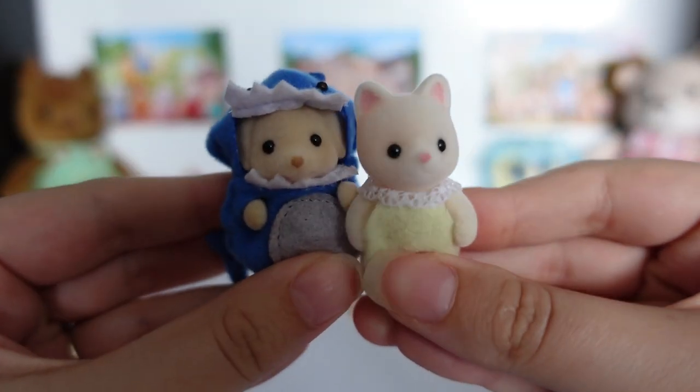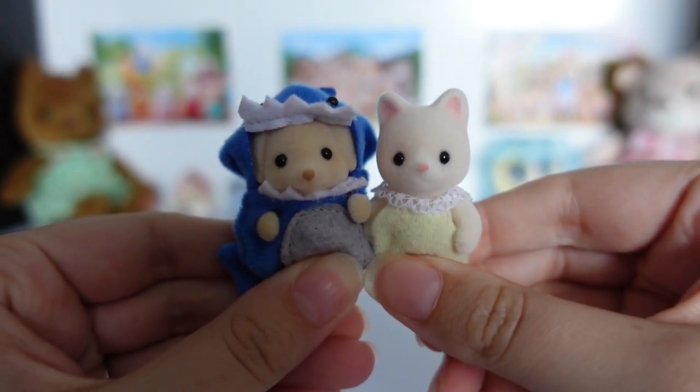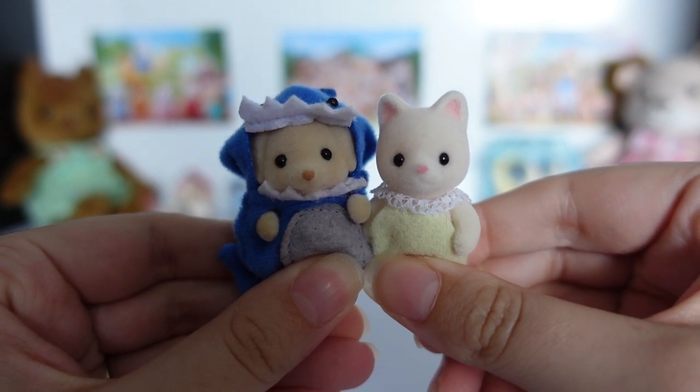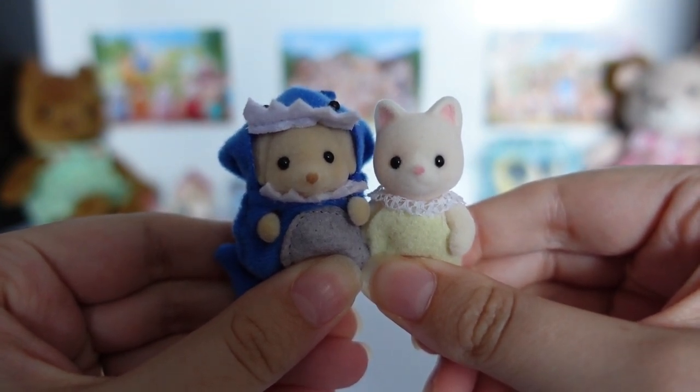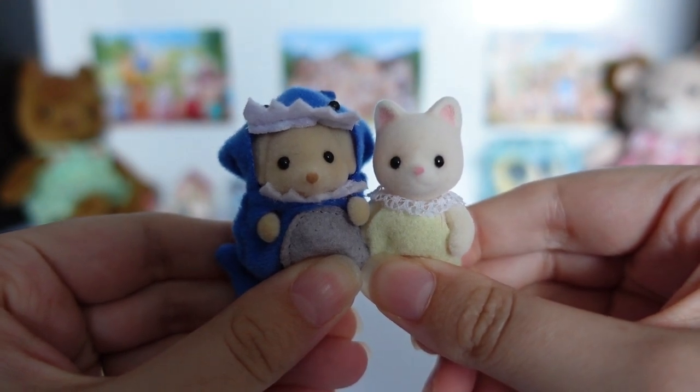These are the two babies who are going to be modelling the outfits today. On the left is Poppy Fenton from the Undersea Friends duo and on the right is Jilly Go Lightly from the Trick or Treat Parade, who I temporarily put in the pale yellow romper rather than her ghost outfit. So let's get these two into their new clothes.